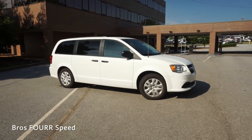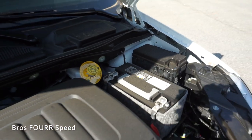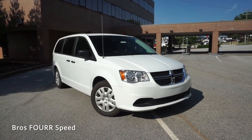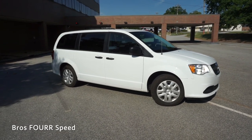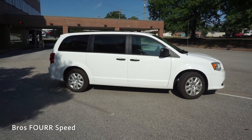The exterior color on this model is finished off in White Knuckle and it has an MSRP just over thirty thousand dollars. Under the hood this has a 3.6 liter V6 engine paired to a six-speed automatic transmission. This engine produces 283 horsepower at 6400 RPM and 260 pound-feet of torque at 4400 RPM. It is front wheel drive and weighs around 4300 pounds.